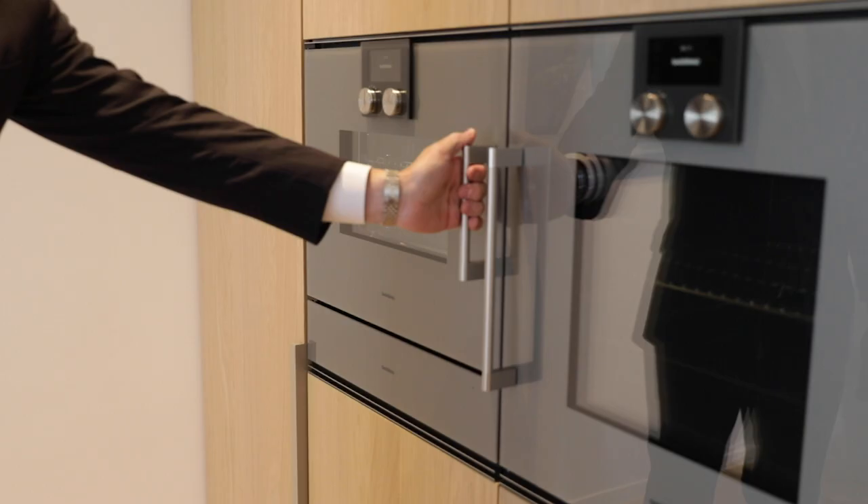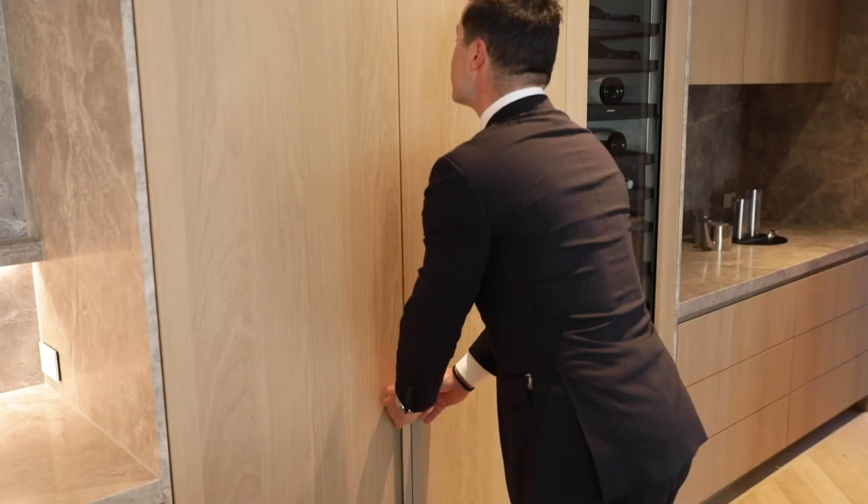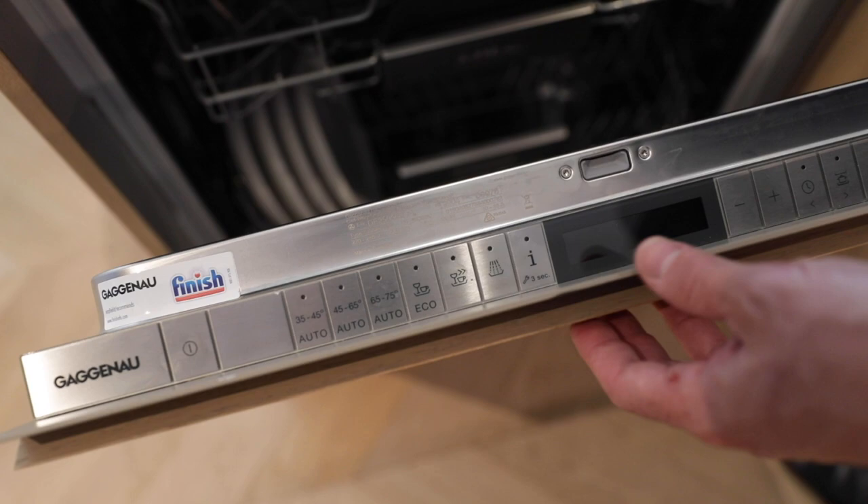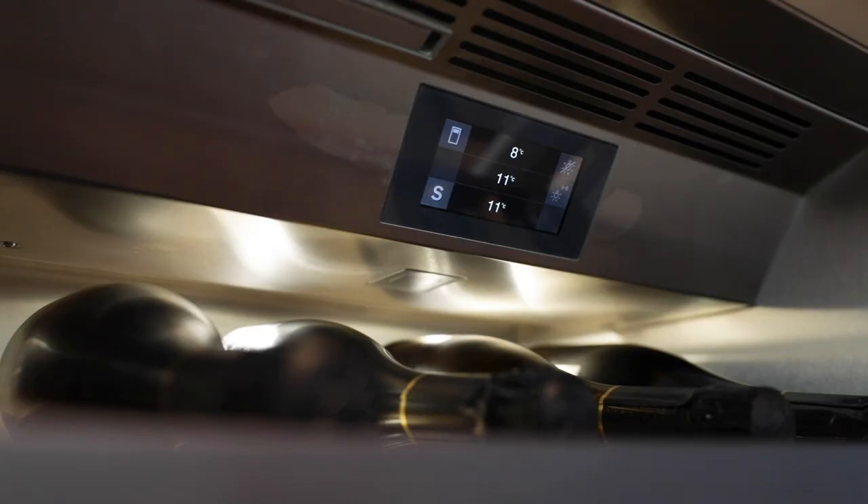Gaggenau appliances, including a steam oven and a conventional oven, built-in integrated Liebherr fridge and freezer, fully integrated dishwasher under the island bench, and a full-length wine fridge, also by Gaggenau.